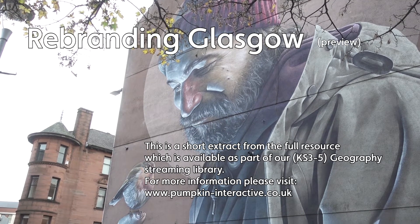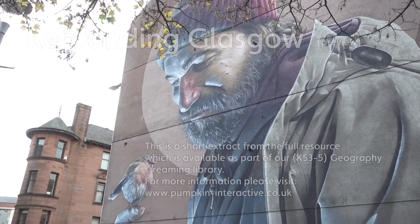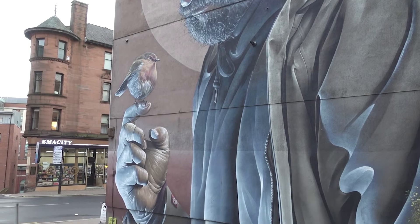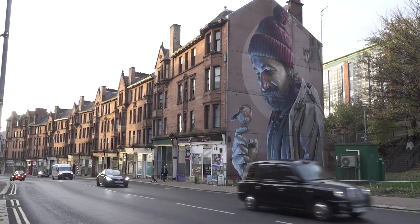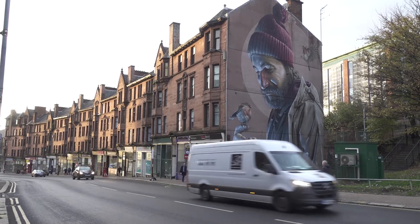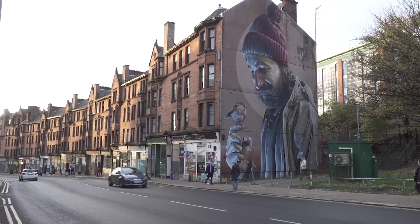This 10-metre-high mural by street artist Smug depicts St Mungo, the patron saint of Glasgow. When it was unveiled in 2016, an image of the artwork received over 1.5 million hits in its first week. And St Mungo is one of over 100 new works that make up the city's mural trail.